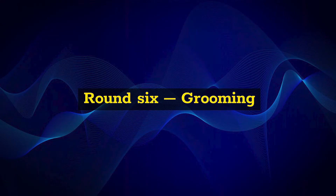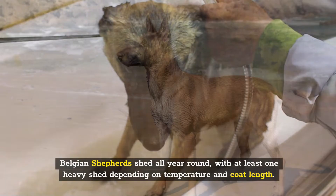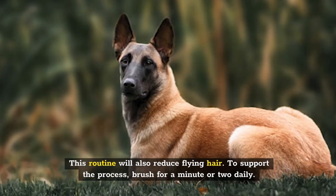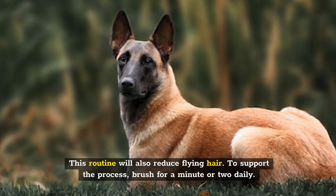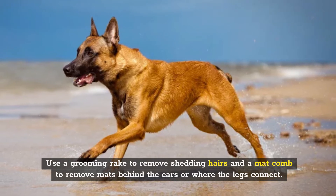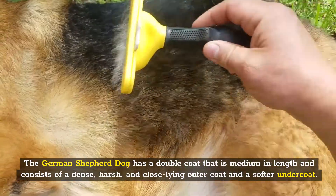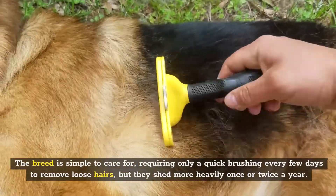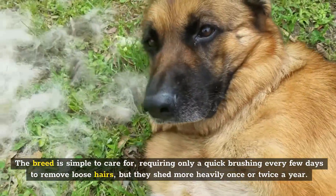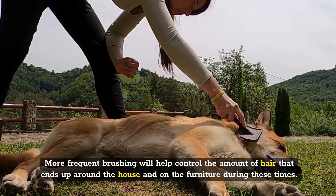Round 6: Grooming. Belgian Shepherds shed all year round with at least one heavy shed depending on temperature and coat length. Grooming your dog for 15 to 20 minutes weekly will remove dead hair and prevent mats, and this routine will also reduce flying hair. Brush for a minute or two daily, use a grooming rake to remove shedding hairs, and a mat comb to remove mats behind the ears or where the legs connect. The German Shepherd has a double coat that is medium in length, consisting of a dense, harsh, close-lying outer coat and a softer undercoat. The breed is simple to care for, requiring only a quick brushing every few days to remove loose hairs, but they shed more heavily once or twice a year — more frequent brushing will help control the amount of hair that ends up around the house and on furniture during these times.